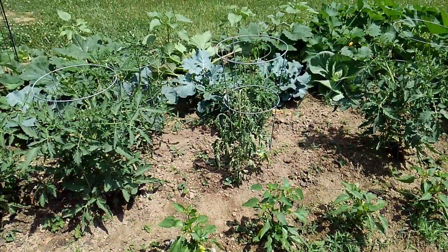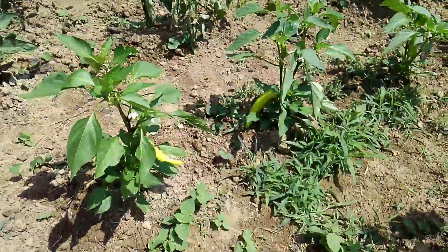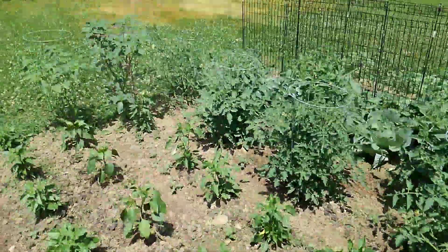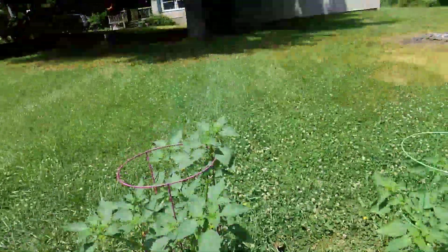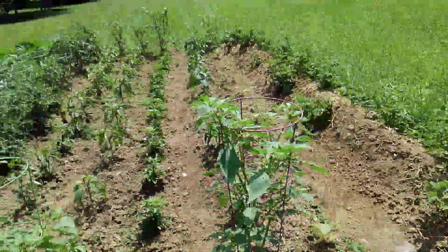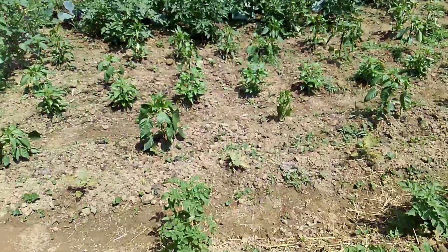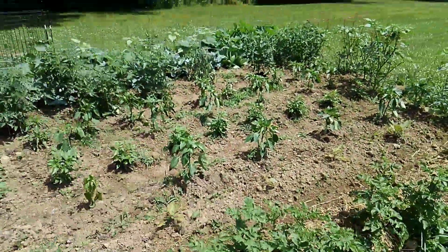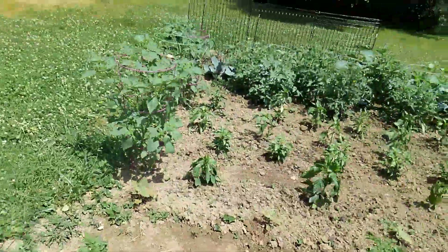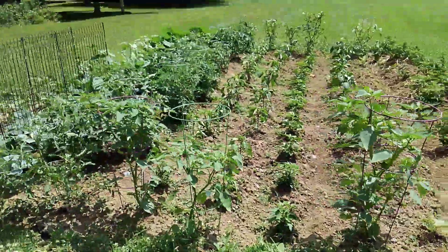We've got tons of banana peppers coming on. I haven't picked them yet — I just don't know how much bigger they're going to get. Tomatillos, we got them like crazy, but none of them are ready to pick. This week I did plant one regular potato right there. We're starting to get some fruits of our labor — so far just cucumber and squash, but hey, I like cucumber and squash, so I'll take it. All right, have a great day.